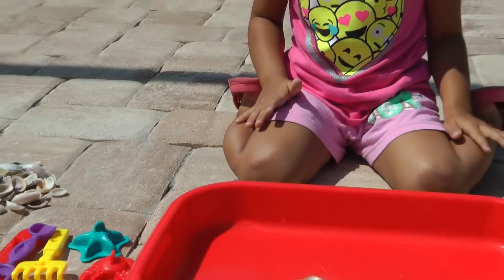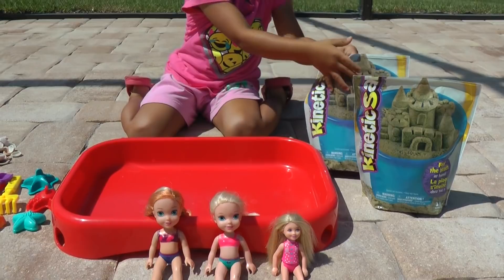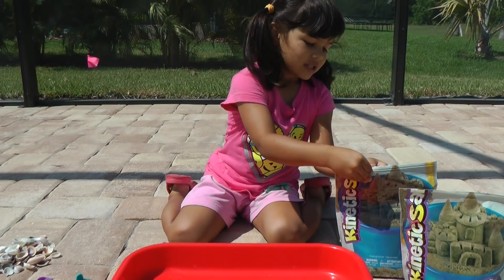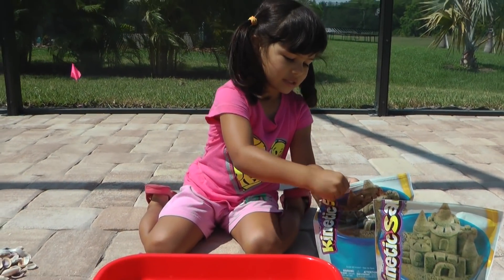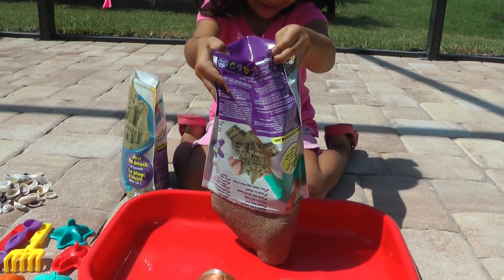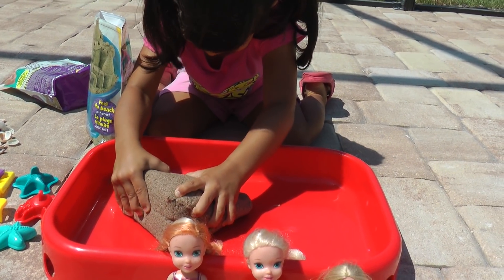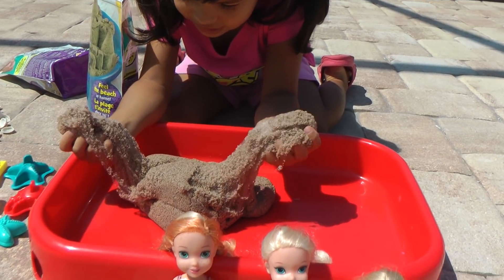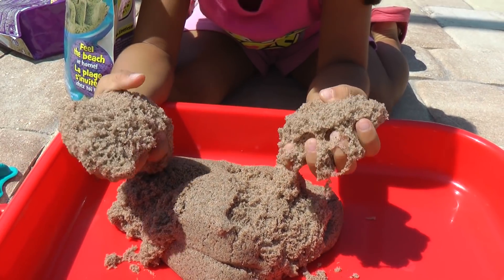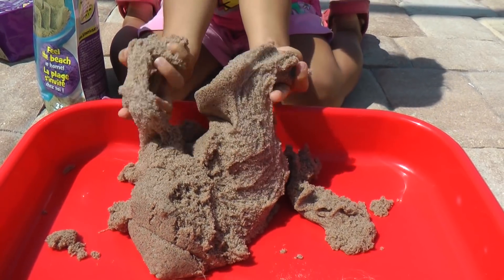Okay, let's start putting the kinetic sand in the bowl. Just open it. Do you need help? Yes, okay I'll come in a second. Ready for the kinetic sand! It's like a big thing. Is it hard? Yeah. Whoa, it looks like there's spiderwebs in there. That's so nice. Does it feel nice? Yeah. It's so creamy.